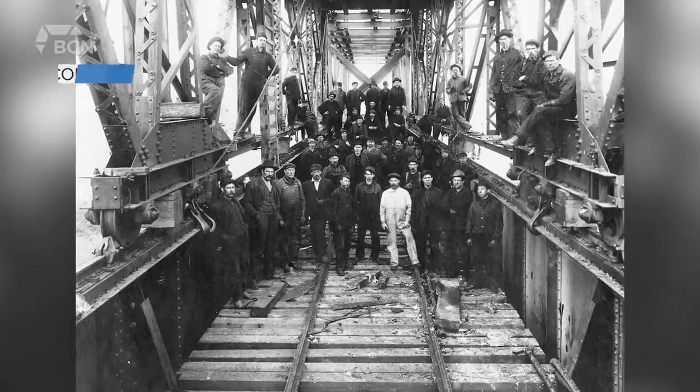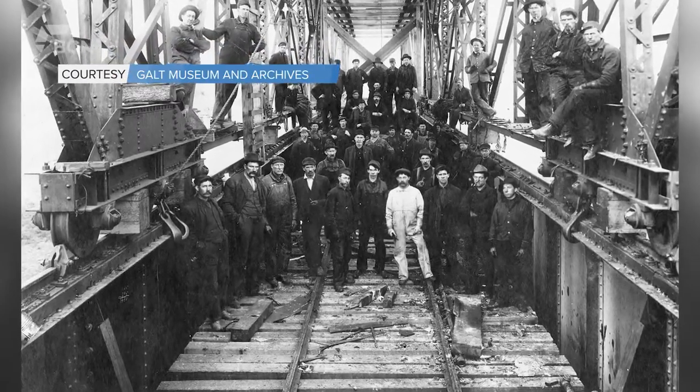If you have never seen it, when you drive down the hill and you see this bridge, you realize both the power and the beauty of it. Belinda Croson is the president of the Lethbridge Historical Society and the knowledge keeper of all things history in our city. She says by 1906 there was a concrete plan to build the high-level bridge.